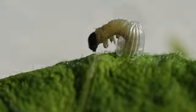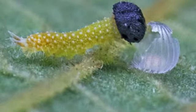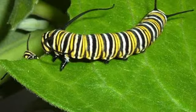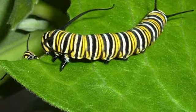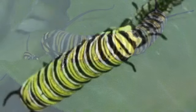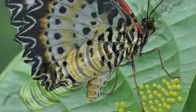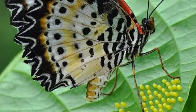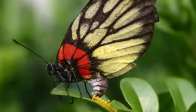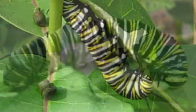The caterpillar's first meal is its egg shell. It then just spends most of its time eating the leaves from the plant that it is hatched on. Female butterflies lay their eggs on the plant that the caterpillar needs to eat to survive.